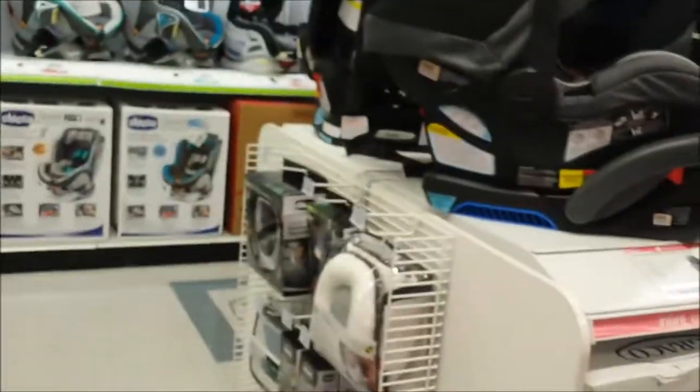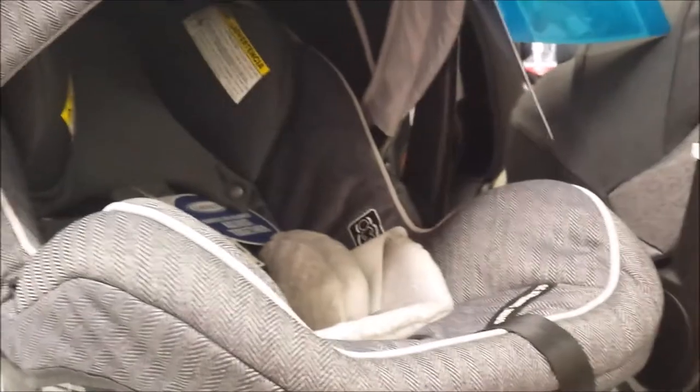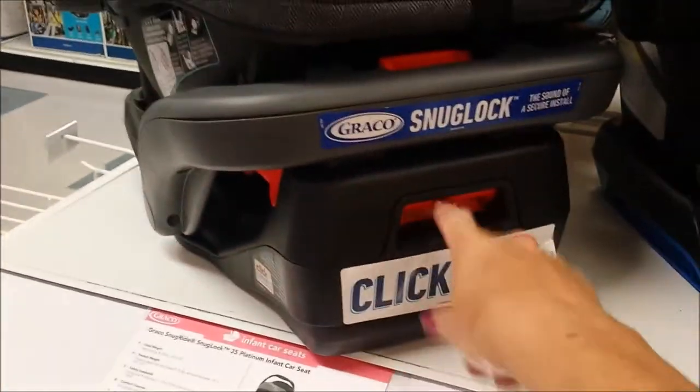Here are some more Gracos - the Graco 35 Platinum. One of the things I found with my daughter Bethany is her car seat was a really shiny type polyester, and the kids would touch her with dirty fingers and her car seat was always dirty. This one has a minky liner which is nice, and it's got a one-hand adjustable feature. None of the Chiccos had that, and this one is $219.